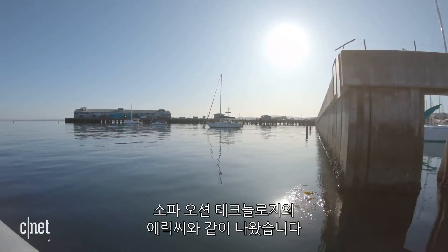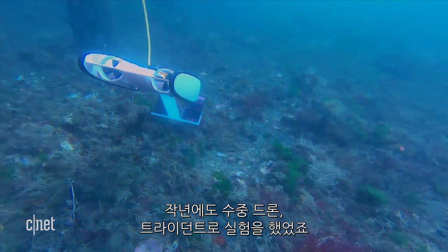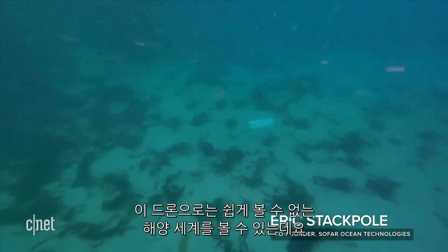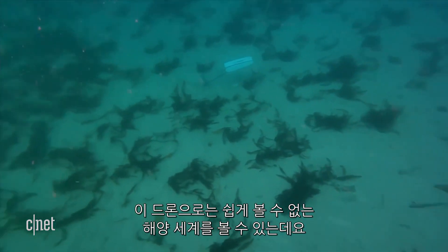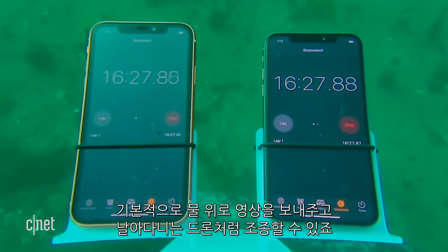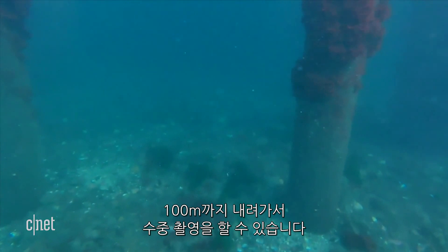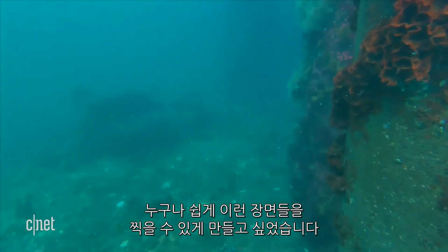I'm here with my friend Eric from SoFar Ocean Technologies who helped us out last year with a really awesome tool called the Trident, which is an underwater drone. This is a tool that's built to allow people to see parts of the world no one has seen before. It basically sends video up to the surface and you can drive it around just like an aerial drone, but it can go to a hundred meters depth so you can see parts of the world that are totally undiscovered.